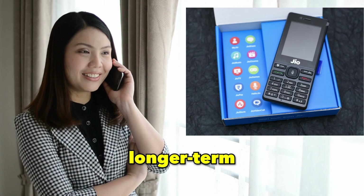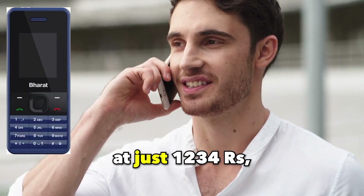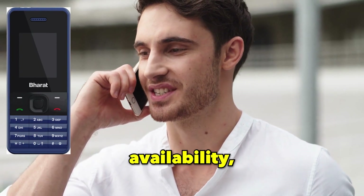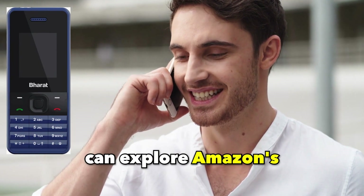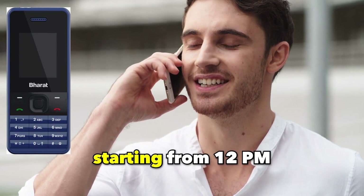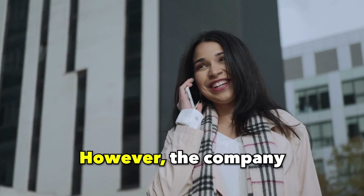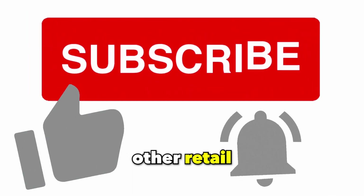For those seeking a longer-term commitment, Jio presents an annual internet plan priced at just Rs 1,234, featuring unlimited calls and 168 GB of data. Prospective buyers interested in acquiring the Jio Bharat 4G smartphone can explore Amazon's online platform, where they can make their purchase starting from 12 pm on August 28. Alternately, they can visit Reliance Digital stores for the same purpose. However, the company has yet to disclose details regarding its availability in other retail outlets.